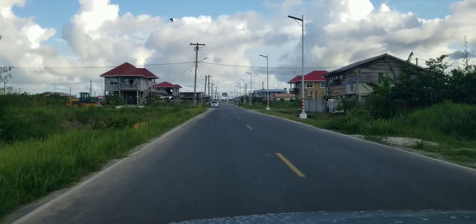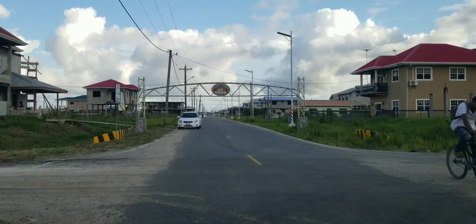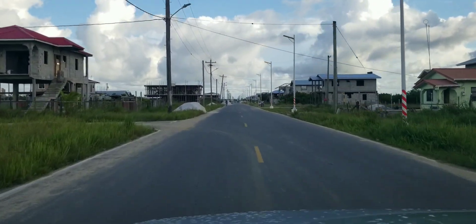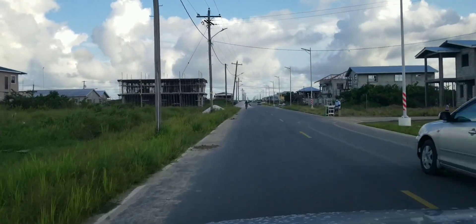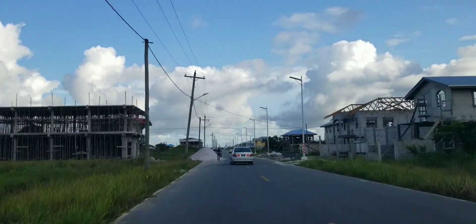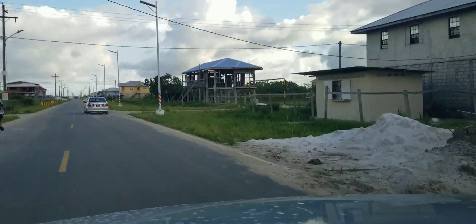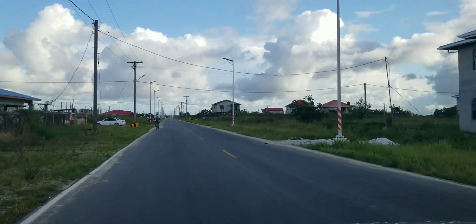The road coming up here is called Muslim Road. On the right-hand side up front they have a mosque — the road is named Muslim Road because of that mosque. As you can see, a lot of construction is going on here right now, a lot of people building.